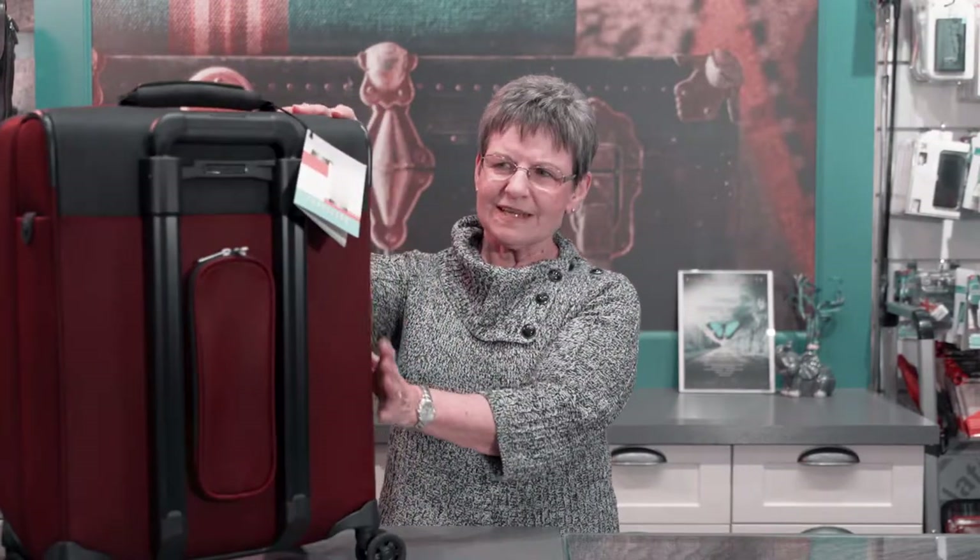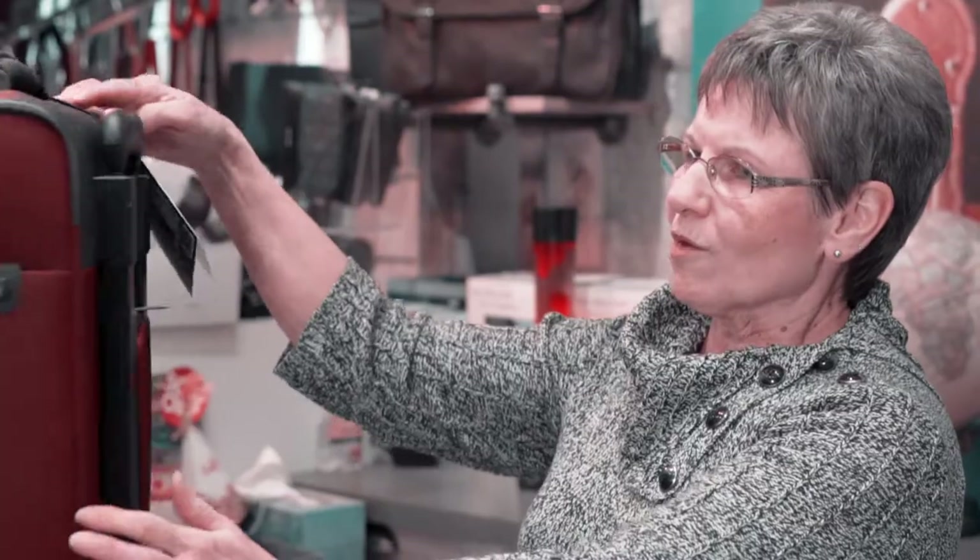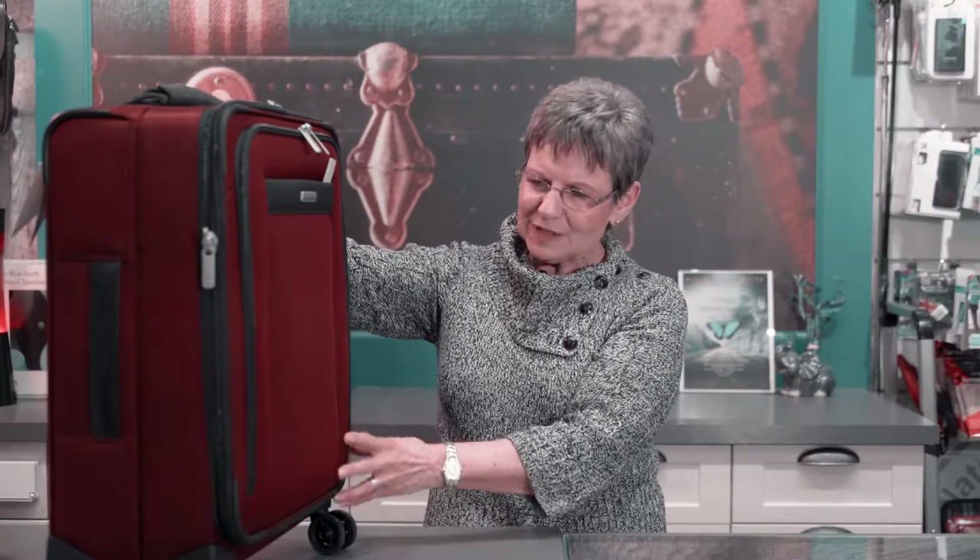I'd like to talk about Briggs & Riley luggage. It's one of the top line luggage out there. It's very unique in the fact that it's got the handle on the outside, giving you maximum packing space. It's also got an excellent warranty. It covers airline damage, taxi driver damage — anything that happens to it, it would get repaired, and if it wasn't repairable, it would get replaced by the company.